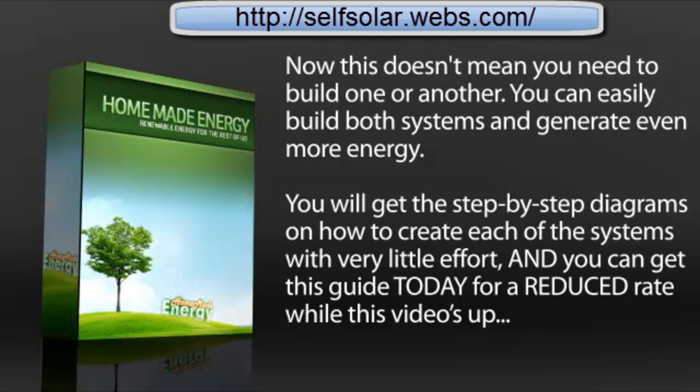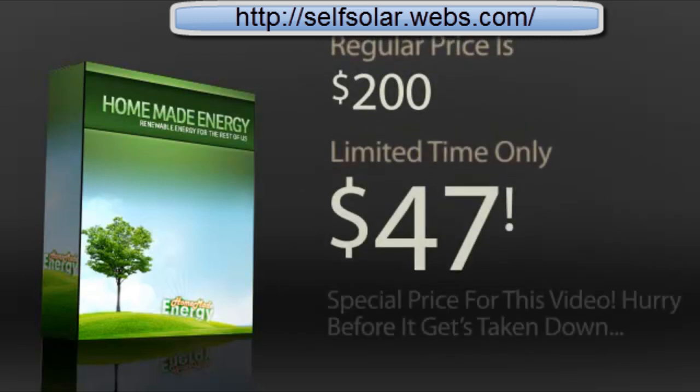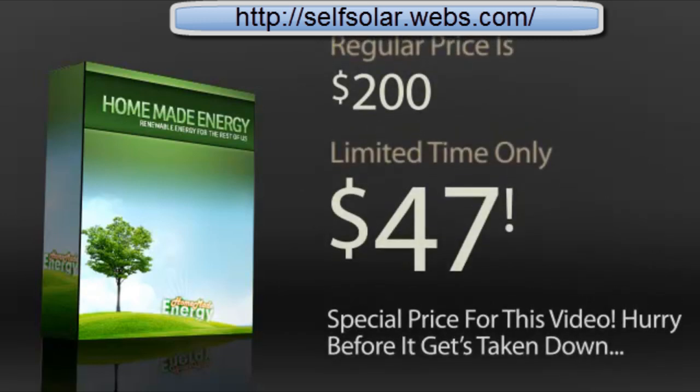You will get step-by-step diagrams on how to create each of the systems with very little effort, and you can get this guide today for a reduced rate while this video is up. The regular price for this guide is two hundred dollars, but today's limited-time offer is just forty-seven dollars — that's your special price for watching this video, so hurry before it gets taken down.